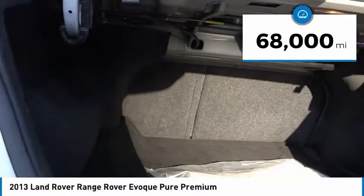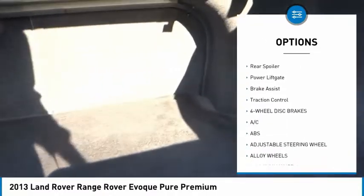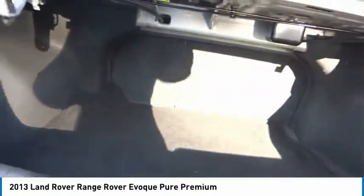Here are some of this vehicle's great options: tire pressure monitor, four-wheel drive, blind spot monitor, heated mirrors, alloy wheels, aluminum wheels, rear spoiler, power liftgate, brake assist, and traction control.